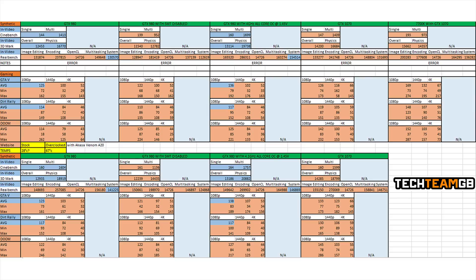The other thing to mention is that temperatures, especially when overclocked to 4GHz, were in the area of 67 degrees — that's with an Akasa Venom A20, a 240mm liquid cooler — so overall really impressive temperatures.